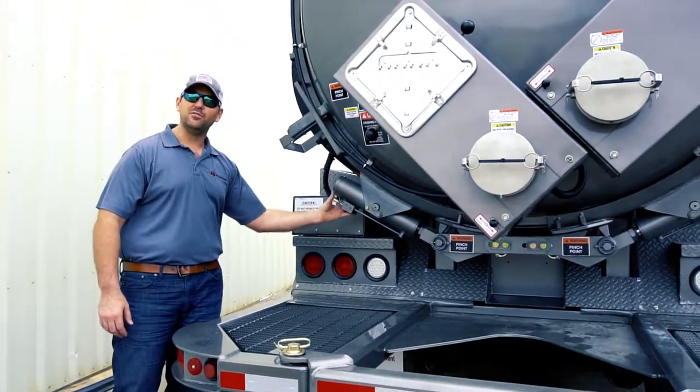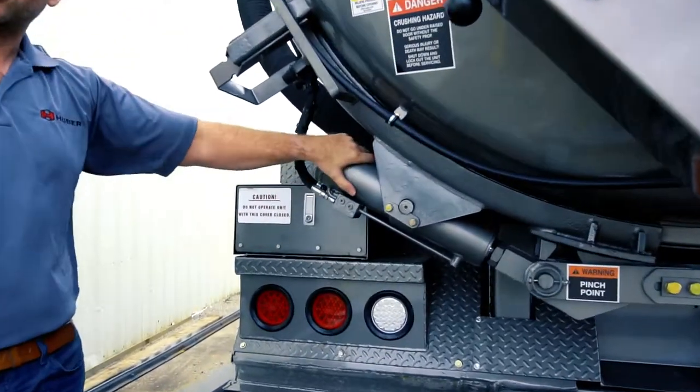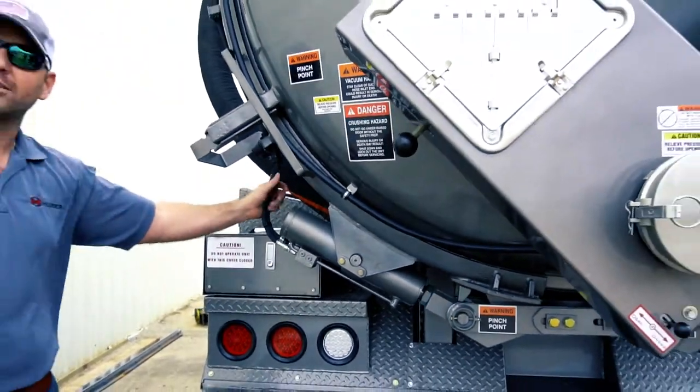They come integrated with safety valves, so if anything ever happens and the hoses get ripped off of the cylinders, the cylinders will always stay shut. So the Huber Lock will never open until you replace the hoses on it.